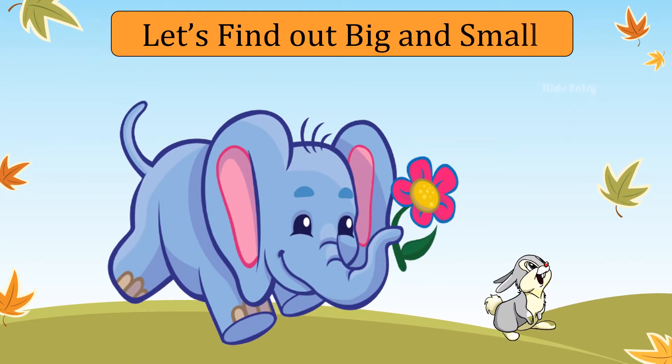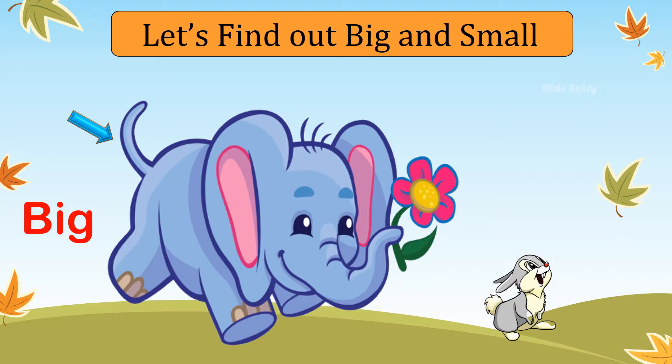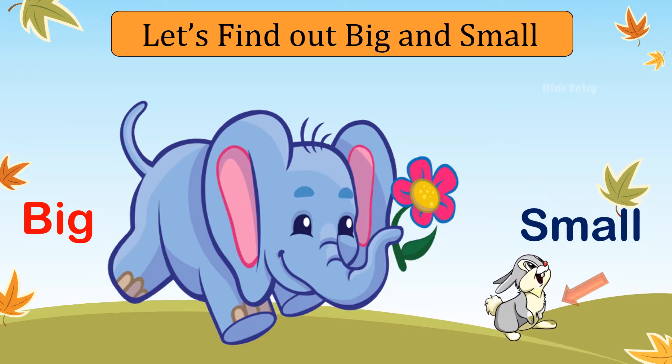Let's find out what is big and what is small. Elephant is big. Rabbit is small.